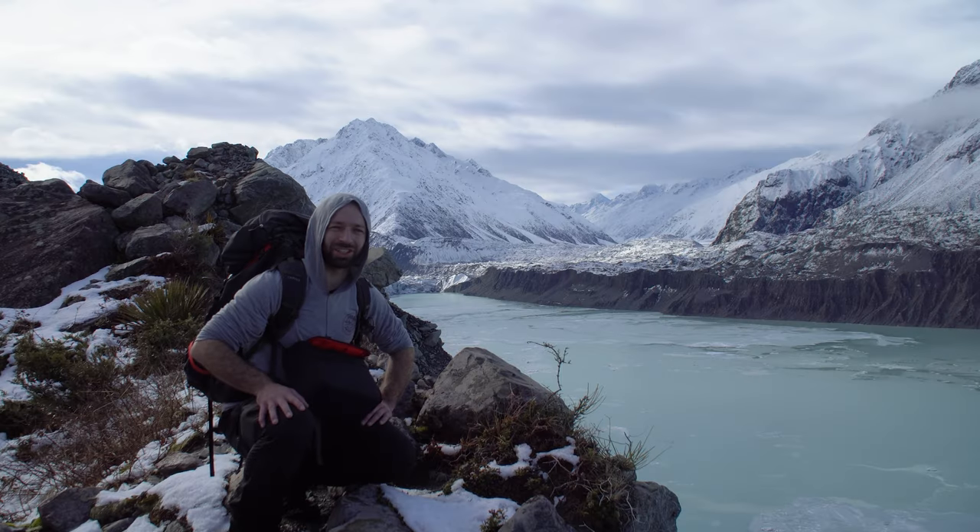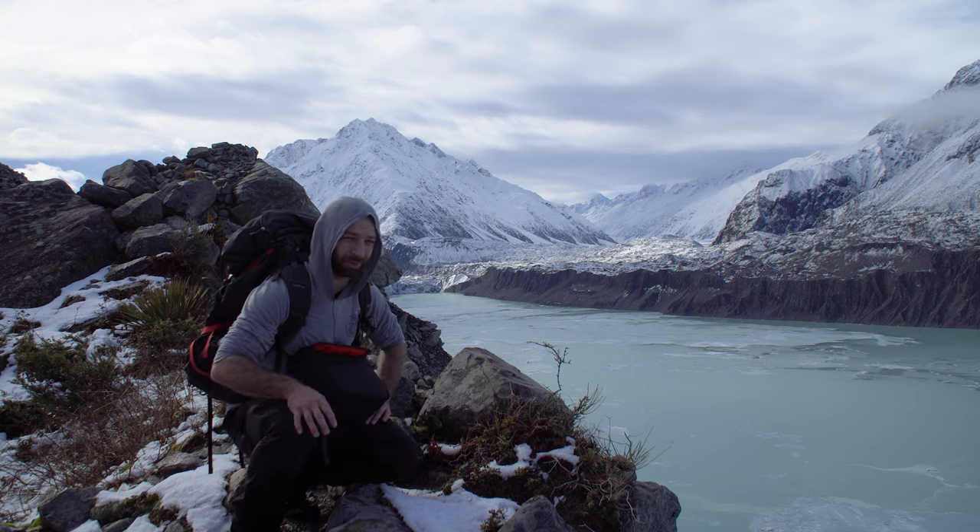Bring some snowshoes or something if you want to come out here, because it'd be really helpful. Boots are fine, of course, but you're going to be working hard.